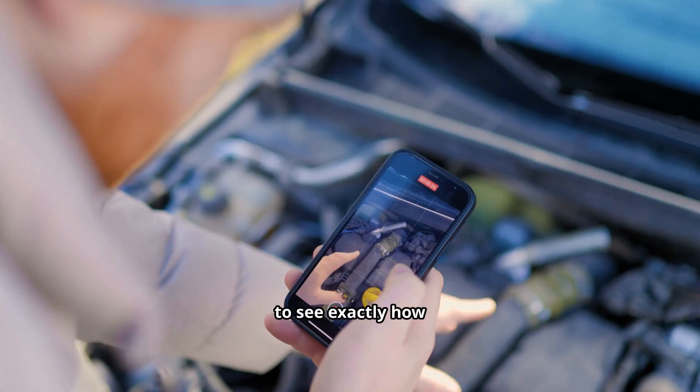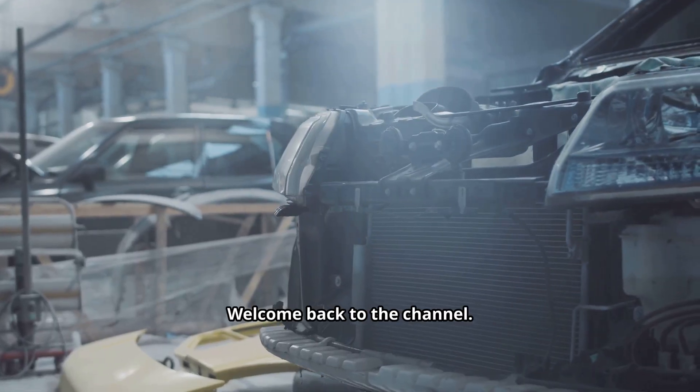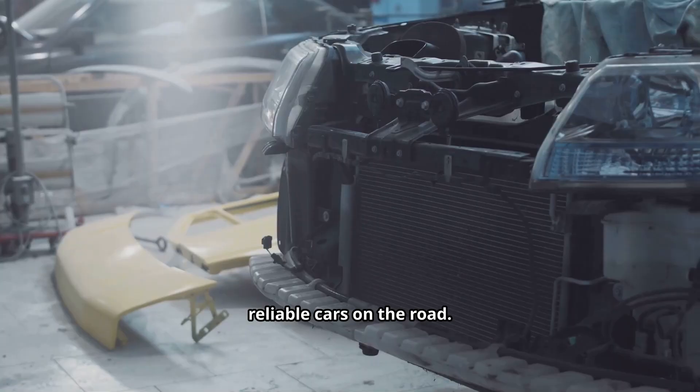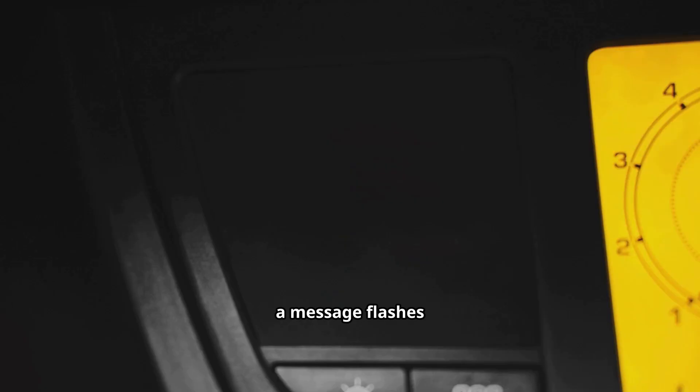Make sure to watch through to the end to see exactly how much this repair could cost you. Hey everyone, welcome back to the channel. Today we're tackling a topic that's been causing a lot of stress for owners of some of the most reliable cars on the road. You're driving along, enjoying your day, when suddenly a message flashes across your dashboard: Engine Maintenance Required. Visit your dealer. It's a heart-sinking moment for any car owner, especially when you've put your trust in a Toyota.